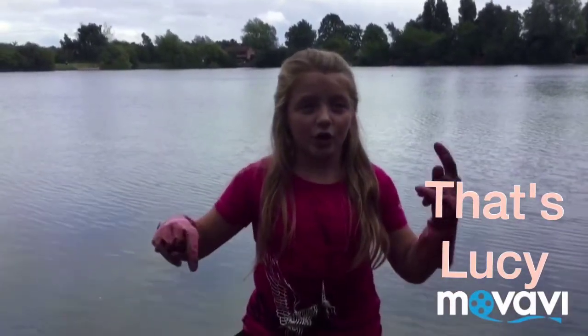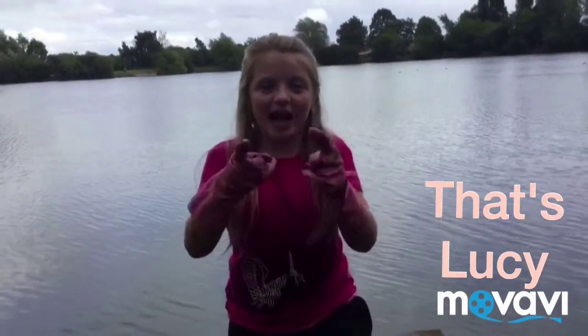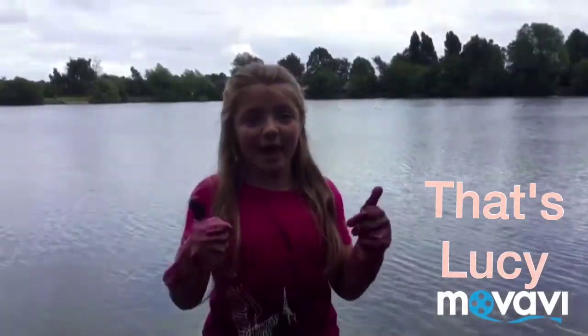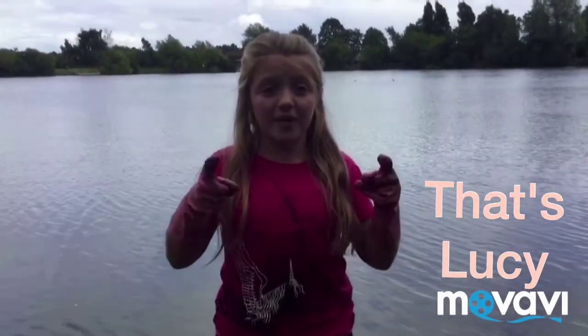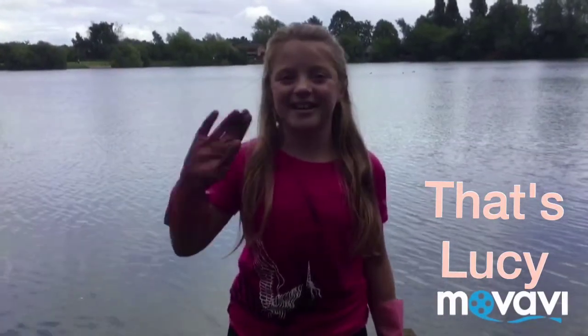Comment down below if you've caught three bikes, or if you want to catch a bike — and view our videos and check out our latest vlog. That's Lucy. Hit that like button, hit subscribe, and hit everything else. Keep on viewing our videos. Bye bye! Thanks to my camera person. Bye bye!